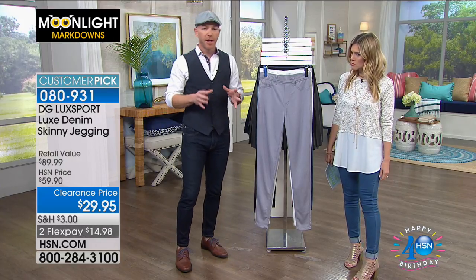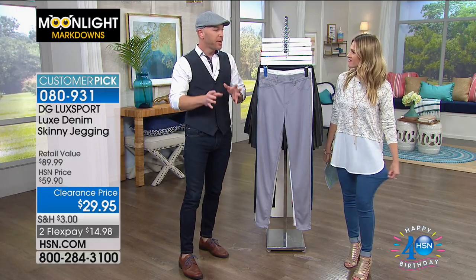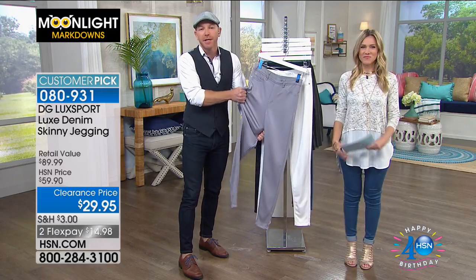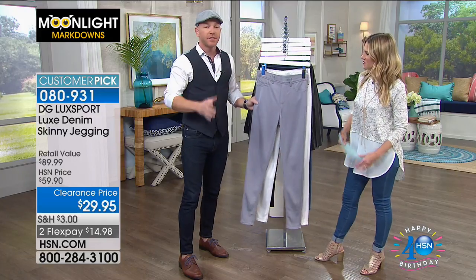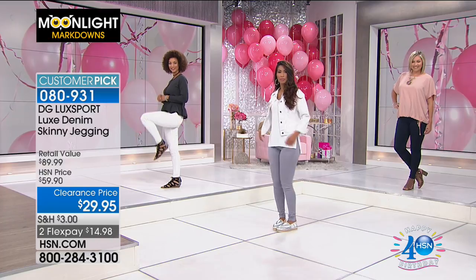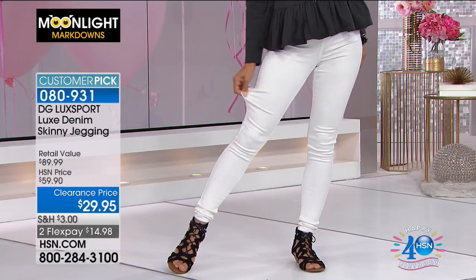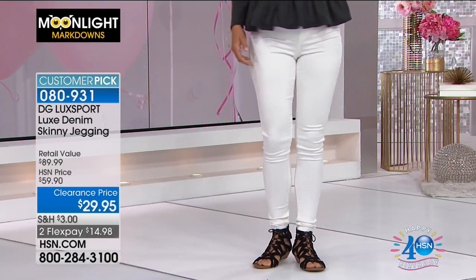You know who giggles? Women who are comfortable giggle. Because these are insane — the models are moving around freely because there's so much stretch, and there's a functional back pocket. It's comfort, movability, breathability. These look like classic denim, but there's no fly, no button, no front pockets, so there's no bulk — nothing extra in the front.